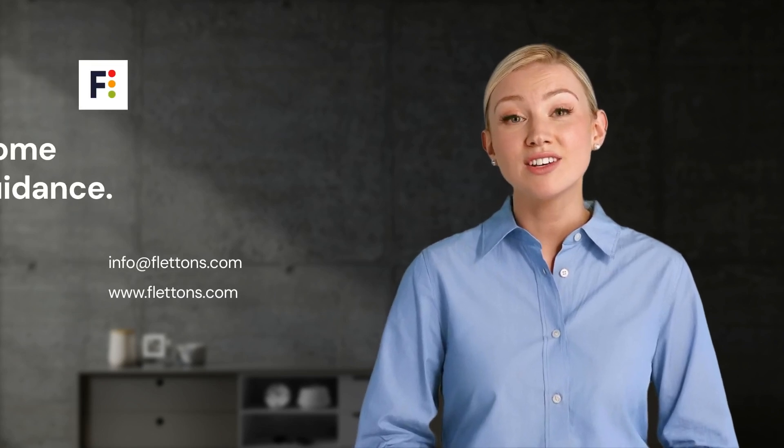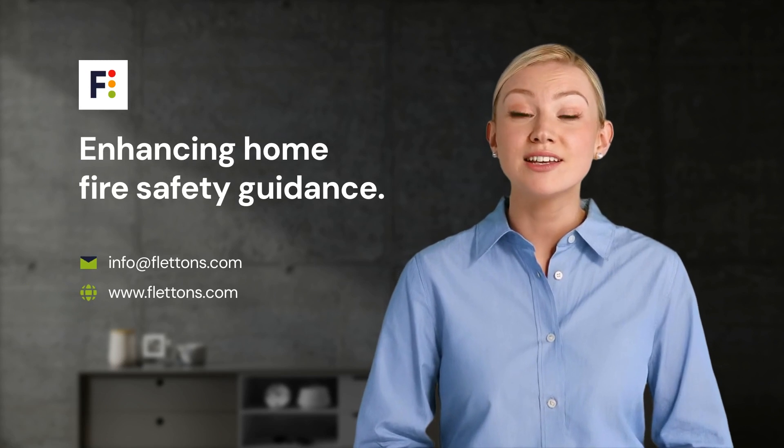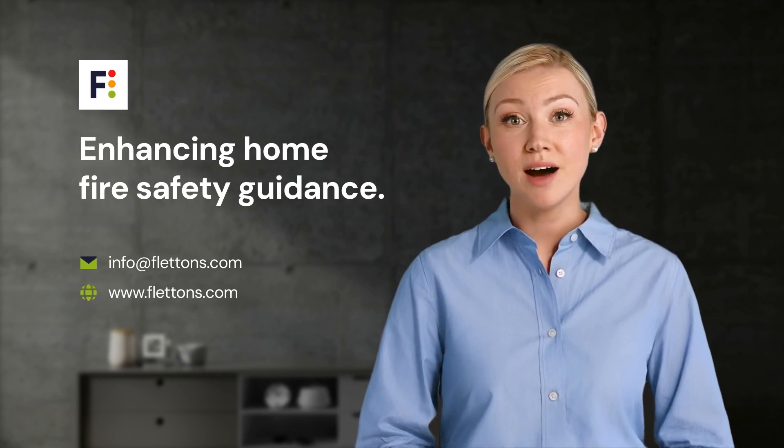Thank you for joining this guide on enhancing home fire safety through compartmentation. Always consult with professionals like Fletton Surveyors to ensure your property is secure and compliant.